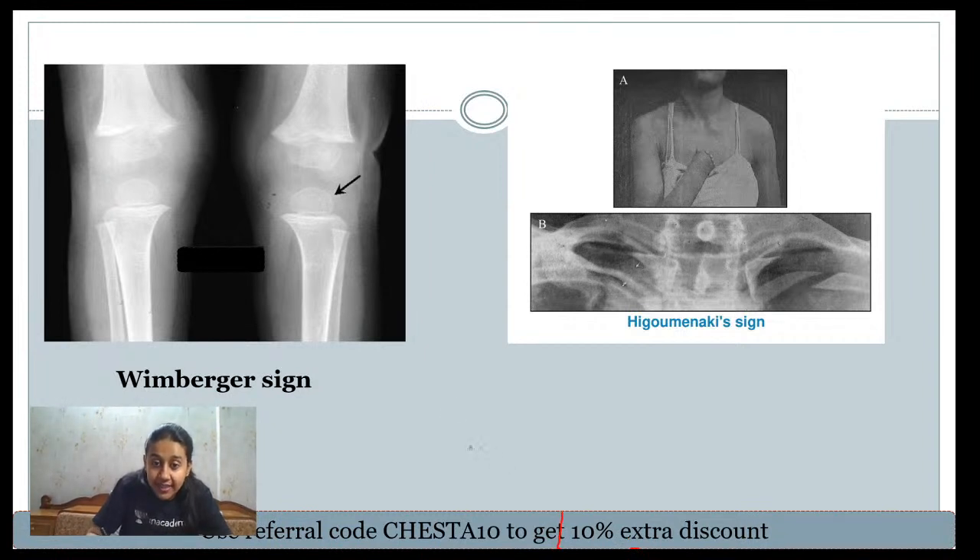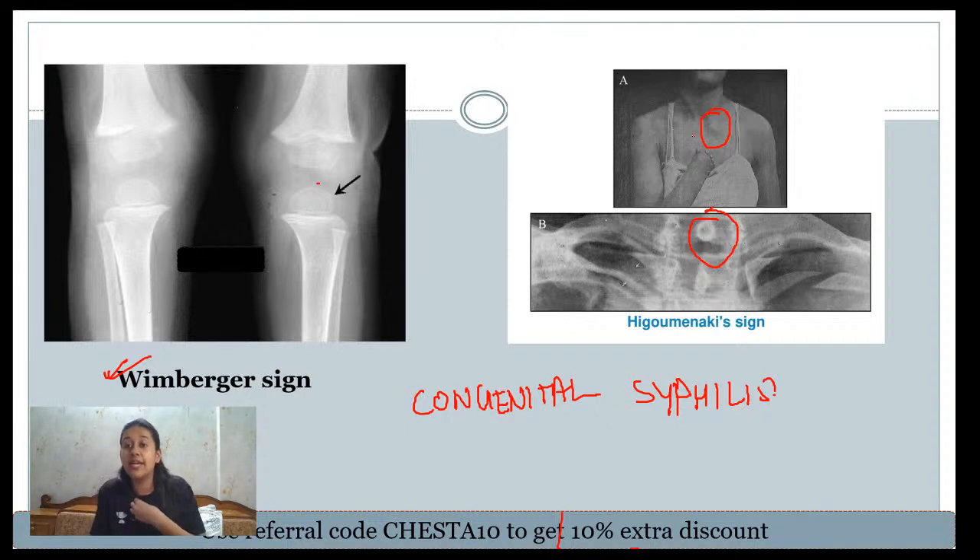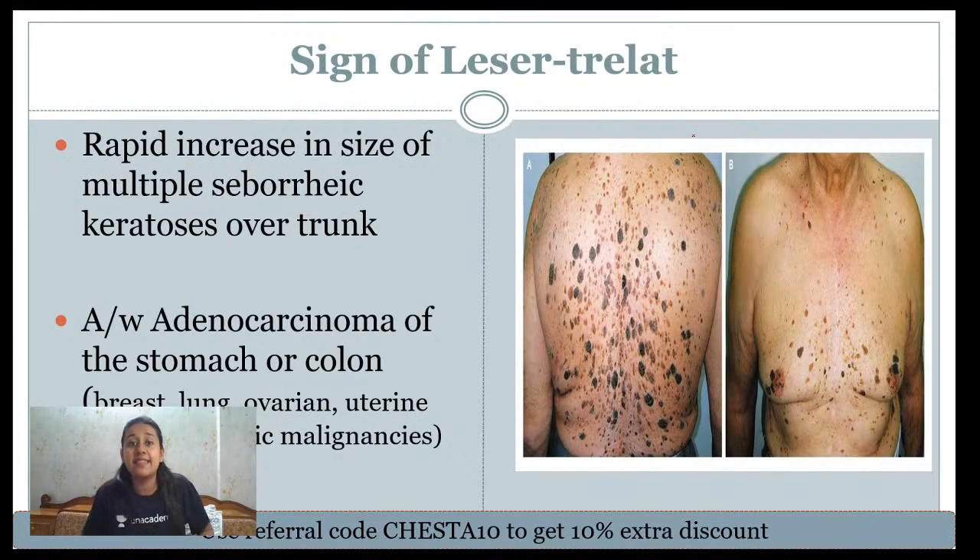Signs associated with congenital syphilis include the Wimberger sign and Higouménakis sign. Wimberger sign refers to hyperlucency of the epiphyseal or metaphyseal margin seen on X-ray. Higouménakis sign is the prominence of the sternoclavicular joint. Both are important features of congenital syphilis.